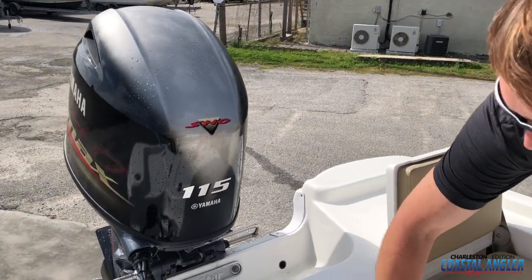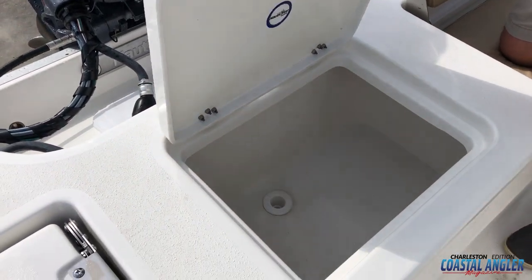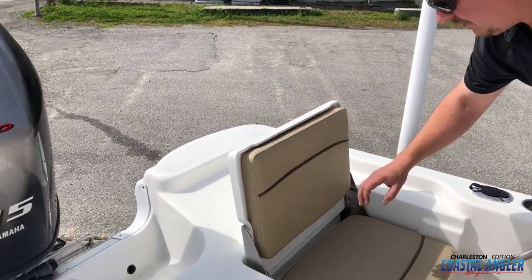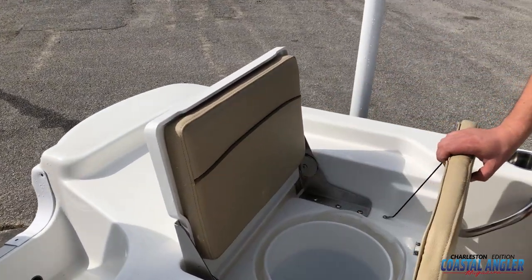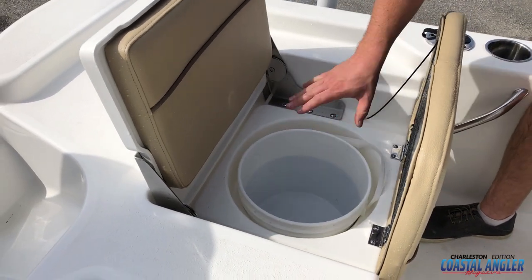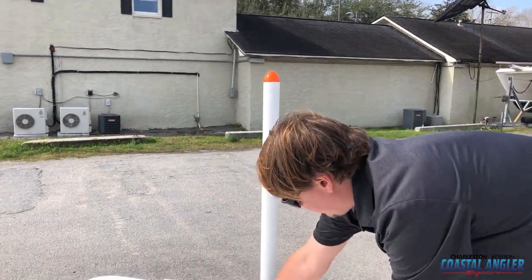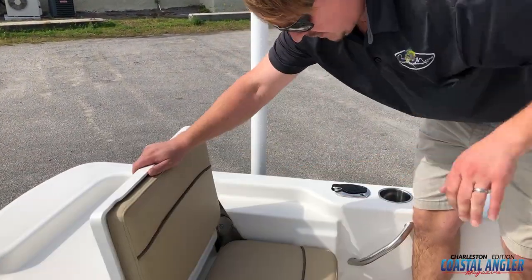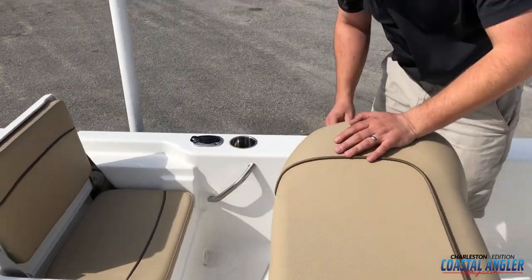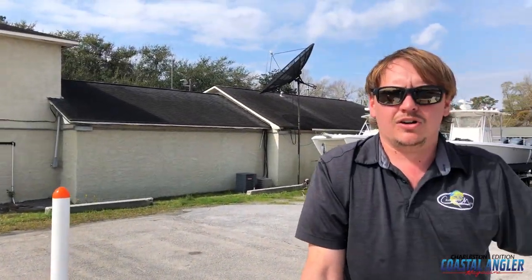Our next hatch right here is our main live well. This boat comes equipped with two live wells — there's also a second one in front of the center console. Our second flip-up jump seat right here gives us access to our cast net bucket, which can also be a five-gallon bucket, plus system access underneath. One thing I really like about this boat is you have a solution for one, two, three, four, five people to ride on this boat with a couple of grab rails right beside you. I thought that was a very nice feature on a 19-foot bay boat.